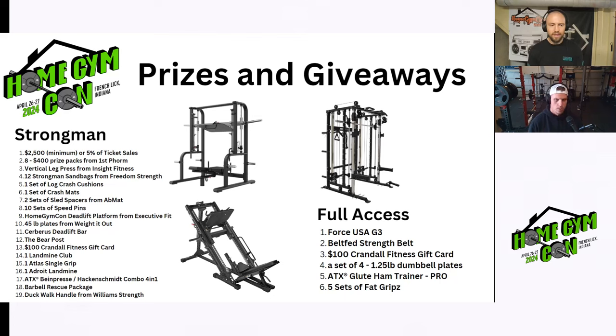Can you think of any other amateur competition series that offers this many high-dollar prizes? I couldn't even begin to think of one. I've been to and competed at the Arnold, and there are no prizes for the level where I was competing. All of this credit goes to the vendors — they're amazing. I think they also see the vision and the value of helping out the athletes at these events.